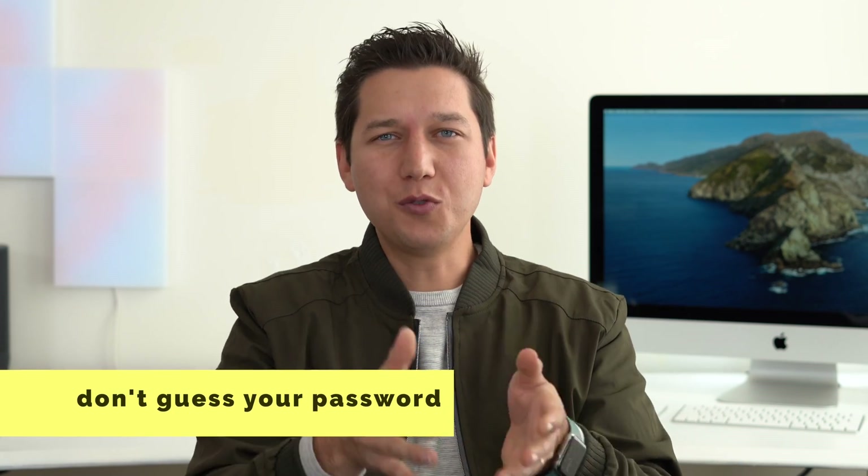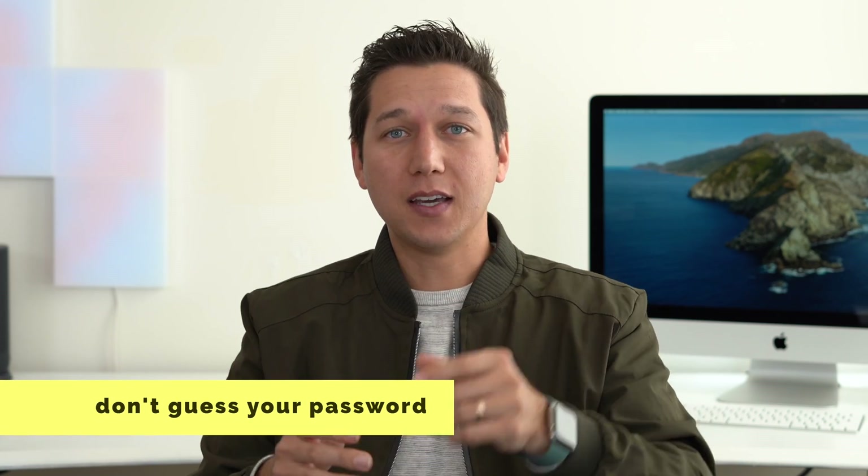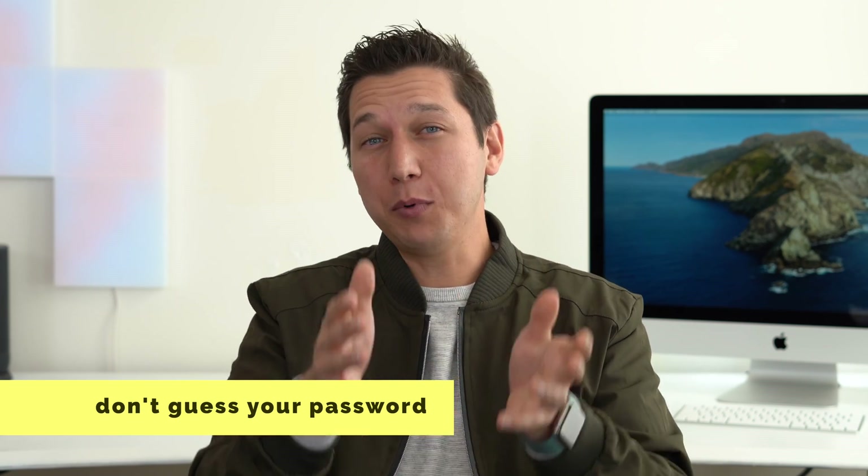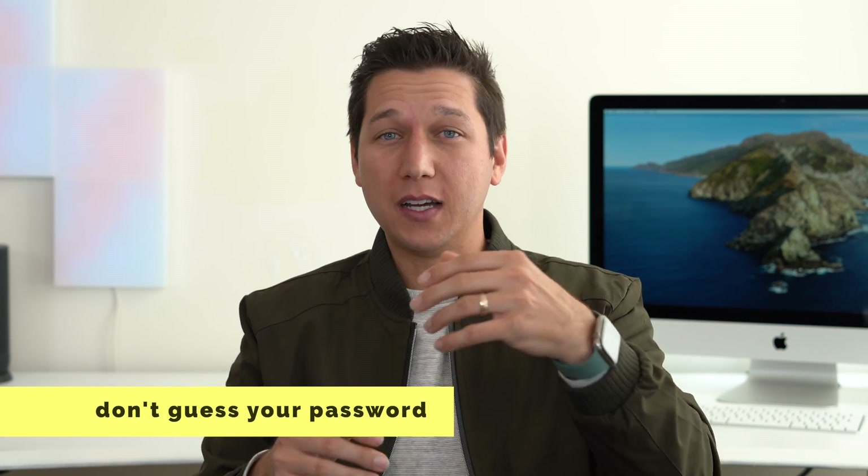First, a quick warning about something not to do: if you don't know your Apple ID password and you just start typing in and guessing, you're going to get locked out of your account after about three to five tries. Apple generally keeps those locked down for a few hours, all the way up to about 24 hours. So instead of just typing in passwords and guessing, try one of these options.